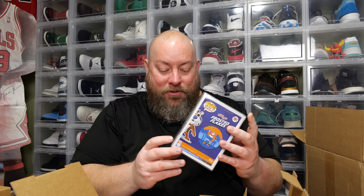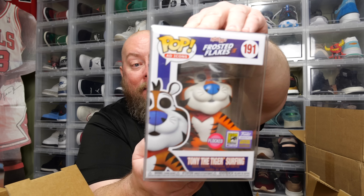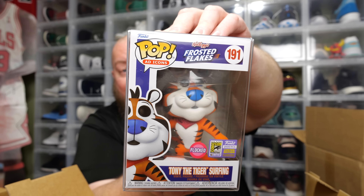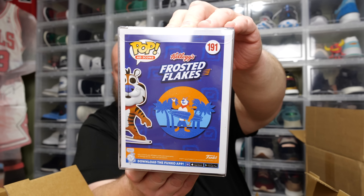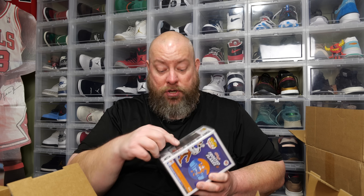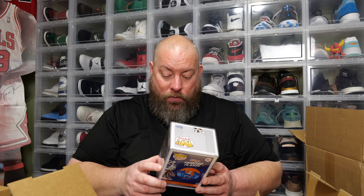That is incredible — thank goodness. This is the flock Tony the Tiger, 2,000-piece. I've never had this pop, and thank goodness they had it in a pop protector. That saved this pop. If it wasn't for this protector, the window would have just been unfixably gouged. Thank goodness.